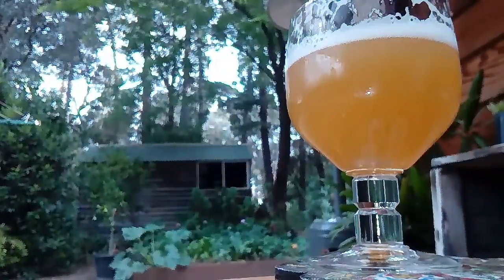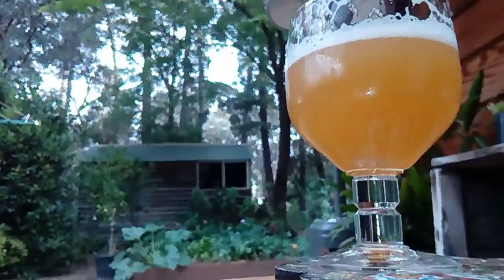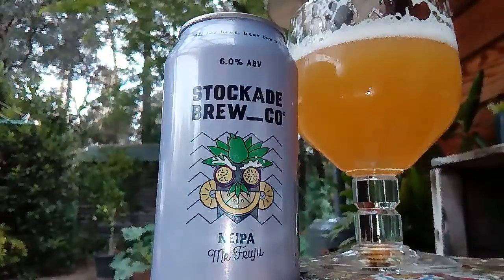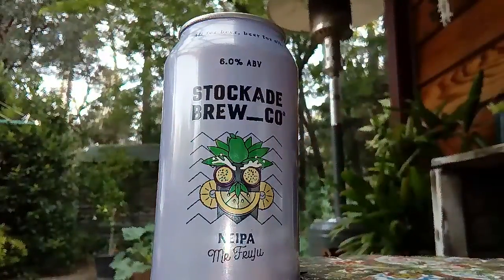A hazy tropical mash — that's the perfect balance of bitter and juicy. Well, the can's not horrible, I can read it, which is good. Good size writing. Maybe could have made the picture of Mr. Fruju a little bit bigger.